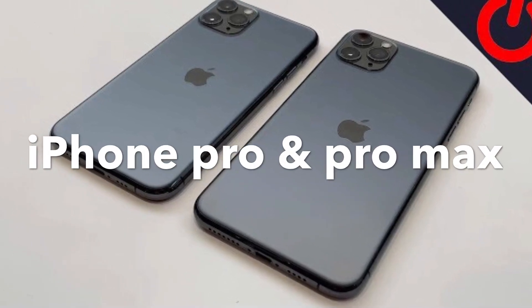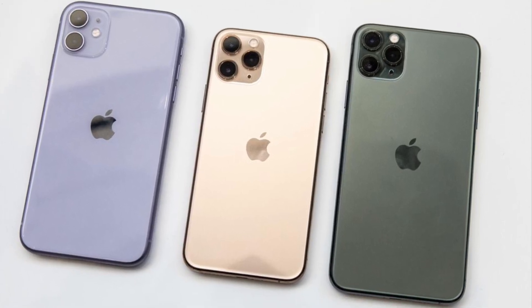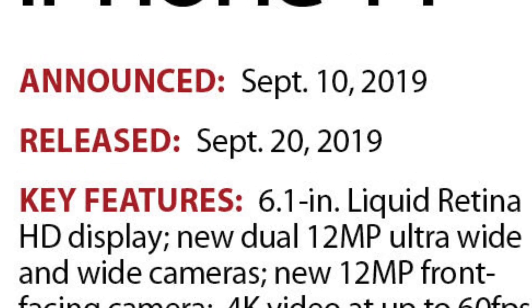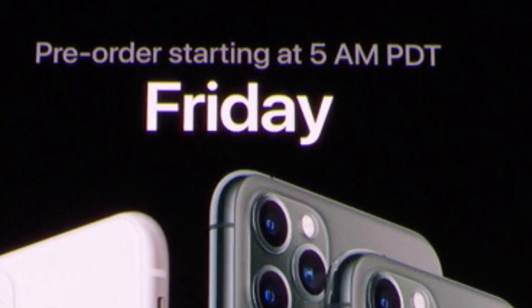First, we will get the best features of the 3 models. We are going to launch these 3 models on September 10. The release date is September 20, and online ordering starts on September 13.